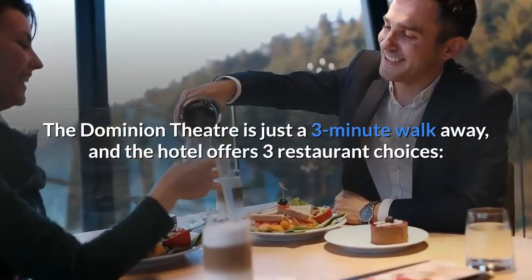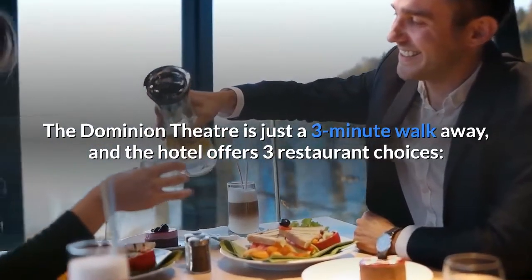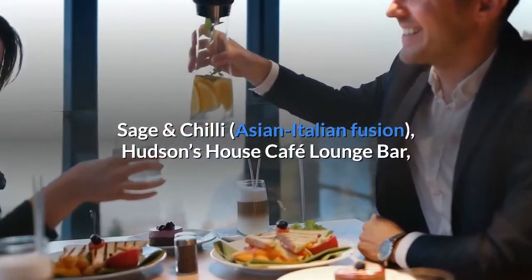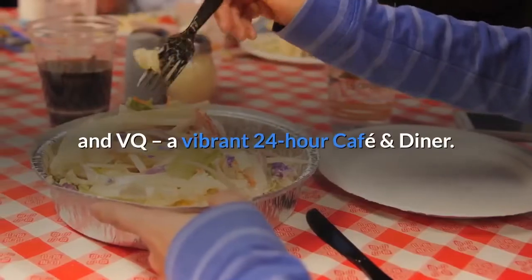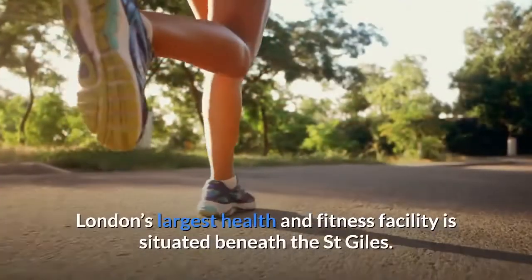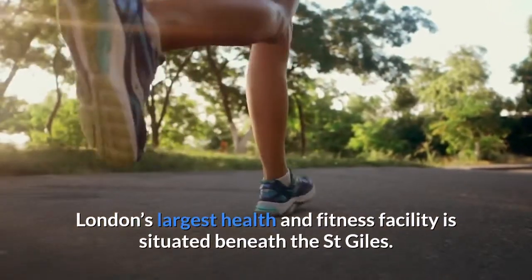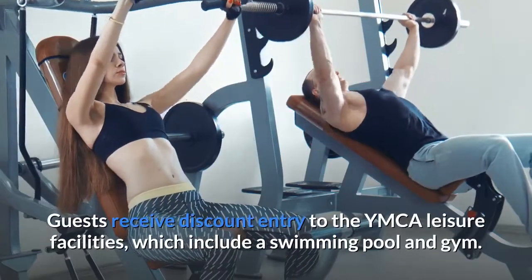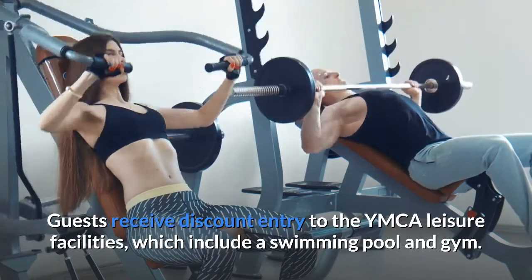The Dominion Theatre is just a 3 minute walk away, and the hotel offers three restaurant choices: Sage & Chili, Asian-Italian Fusion, Hudson's House Café Lounge Bar, and VQ, a vibrant 24-hour café and diner. London's largest health and fitness facility is situated beneath the St Giles, and guests receive discount entry to the YMCA leisure facilities, which include a swimming pool and gym.